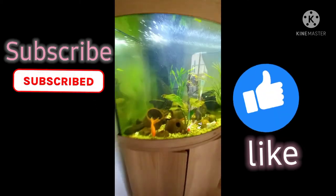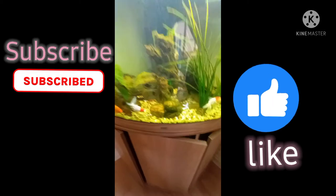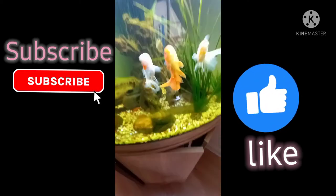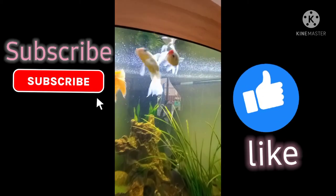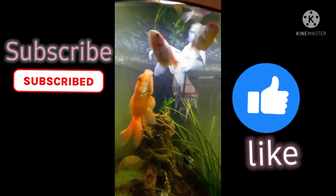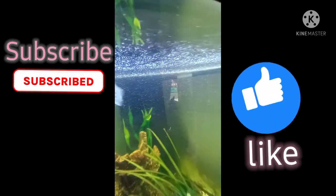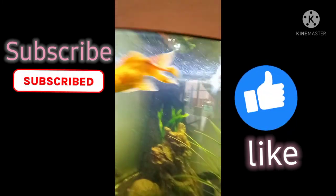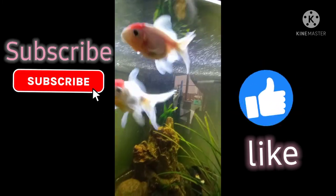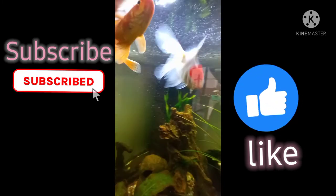By the way, here's the fish. This one is my one. This one. And this one is my brother's. And this one is my sister's.